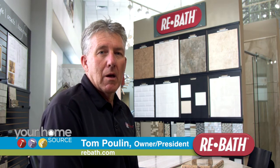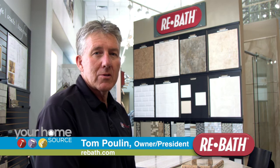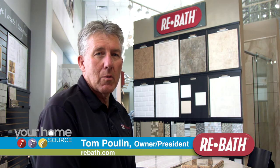The reason people choose ReBath is their products and their team. ReBath manufactures all their products here in the US. They make a DuraBath product, very easy to clean, non-porous, with a lifetime warranty.